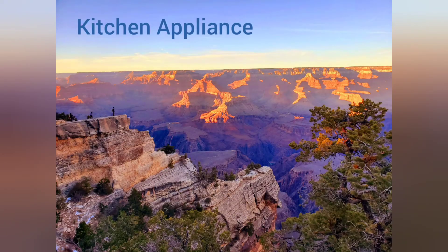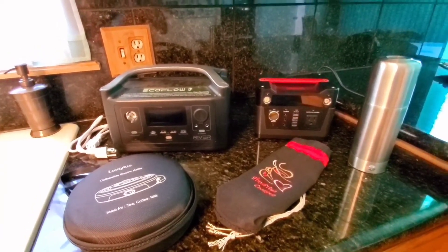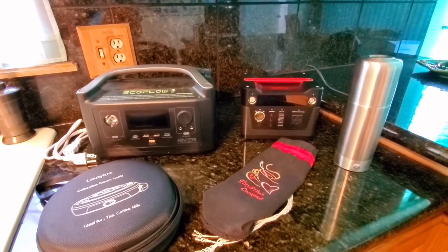Hi there, welcome to the Tiny Prius Kitchen Appliance Reviews. Today we're in the kitchen and I'm going to talk about several different products, because there are different options that you might want to use in your car when you're out camping.